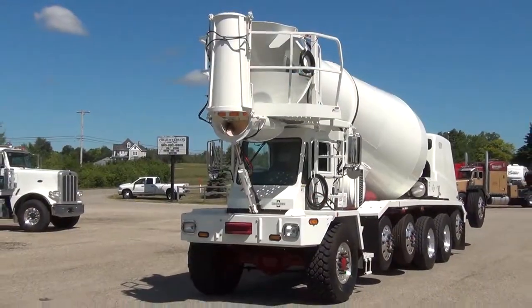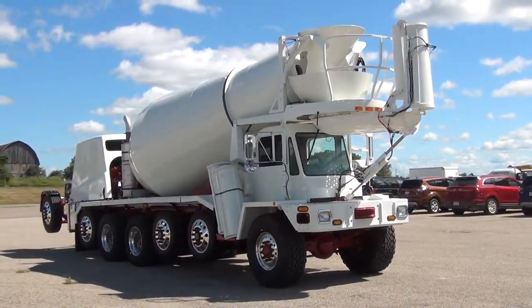This truck is like new and has never seen cement. It does have a rebuilt title but shows and works like new.